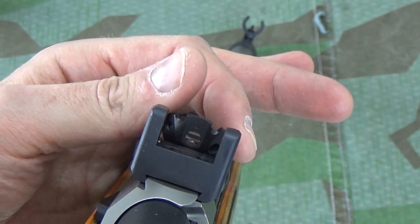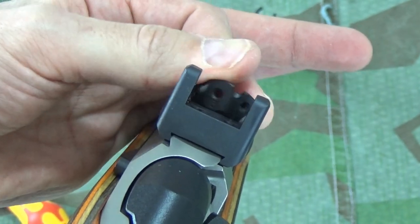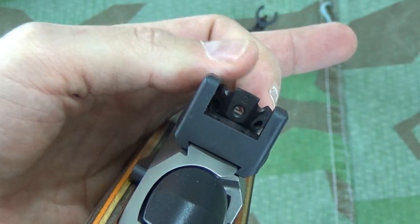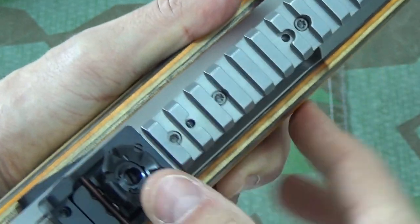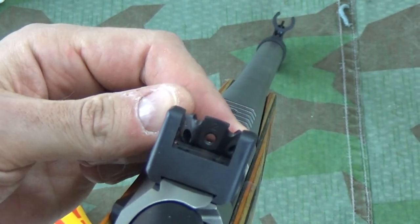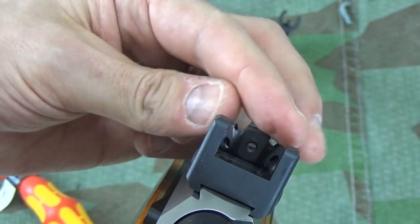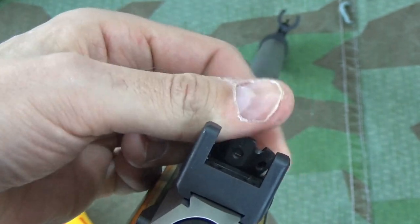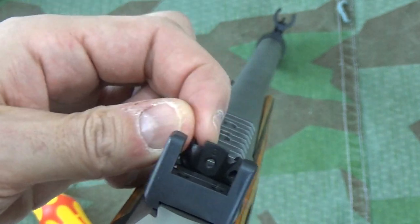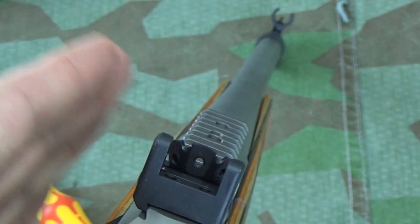The rear sight is elevation-adjustable from 100 to 600 metres by pushing down on that turret, and then you've got six apertures at different heights. The 100 metre aperture is larger, a nice ghost ring style. All the others from 200 to 600 are smaller, and you've got these castellations on the top to make it easy to adjust with gloved hands. The sights are presumably sighted for the ammunition provided — a 180-grain Nosler Accubond loaded in an ammunition plant in Quebec.